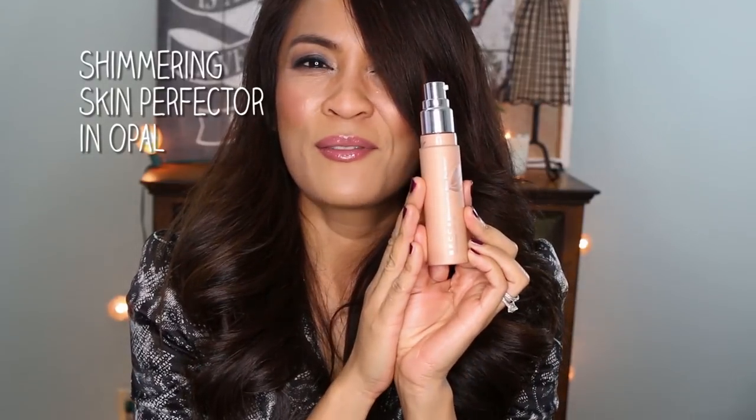Number three on the list is Shimmering Skin Perfector in Opal. I love this. This is one of those unsung heroes — I don't understand why people don't rave about this more often. You know MAC Strobe cream? This is kind of like MAC Strobe but like a peachier version of it. Let me put a little bit on the back of my hand — see that? It's so pretty.